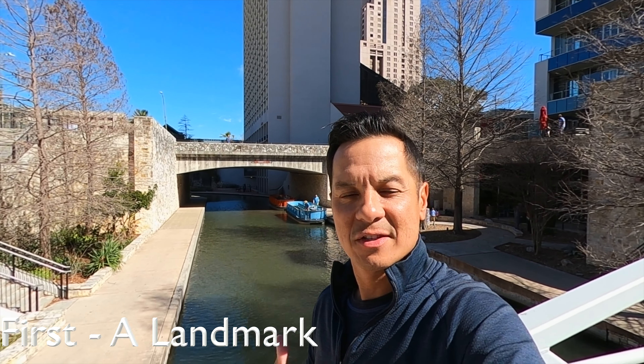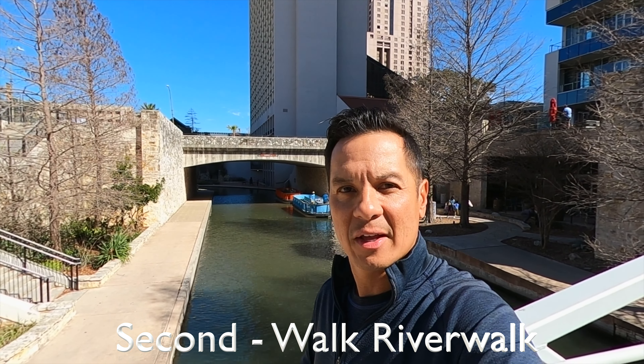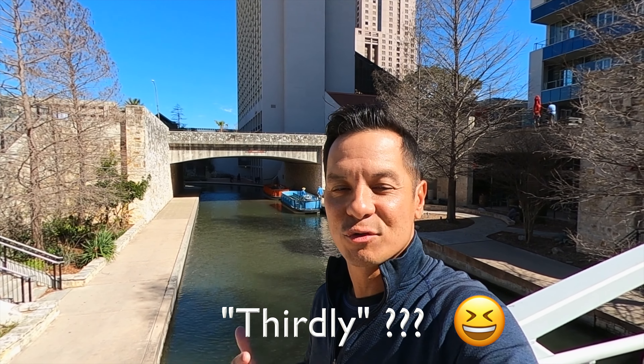We are deep in the heart of Texas, standing on the River Walk. Here's our game plan: I don't have a whole lot of time downtown, but we've got to explore this beautiful city. Our first stop is a historical landmark in the heart of San Antonio. Then we're going to walk this amazing River Walk that serpentines through the entire downtown, and thirdly, we're going to find some Mexican food for lunch — there's great Tex-Mex and great dining options down here.